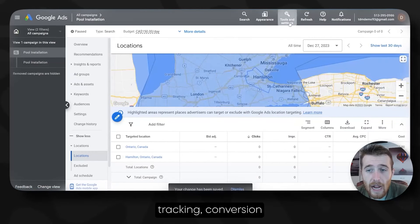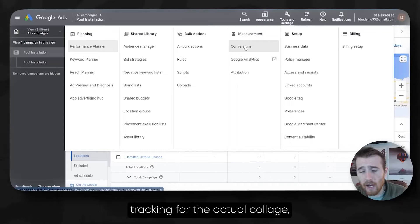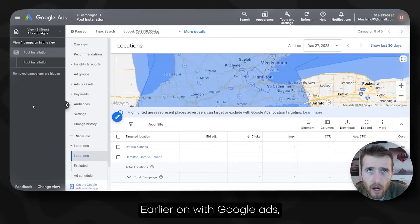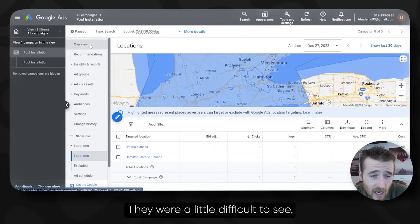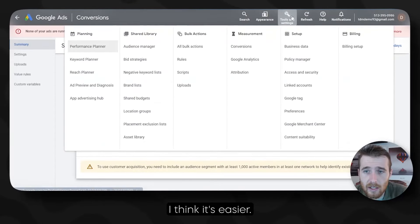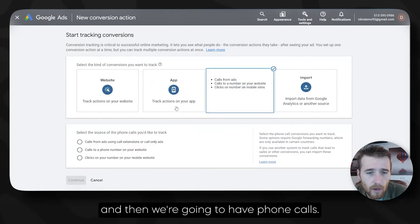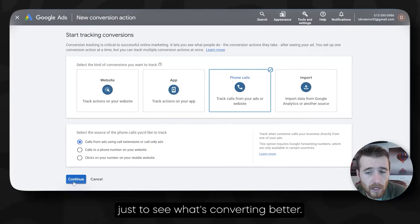We come over here to Tools and Settings, then come over here to New Conversion Action, and hit Phone Calls. We're going to do Call Only Ads and Extensions. I like dividing call extensions and call only ads up just to see what's converting better. We hit Continue. We're going to do 'calls from call only ads' just so we can identify where these calls are coming from. If you have a value assigned to every single call, by all means you can use that.